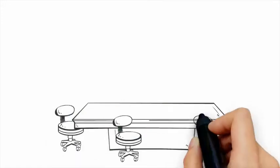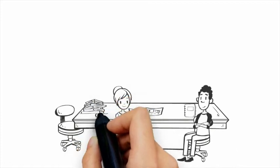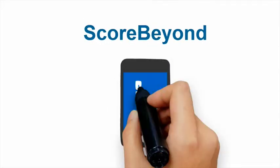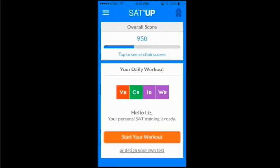Most test prep resources provide a study plan that's supposed to work for all students, regardless of student target goals and areas of weakness. ScoreBeyond, the company behind SAT Up, is on a mission to change that, and offers you a personalized study plan so that you can work smarter and improve faster.